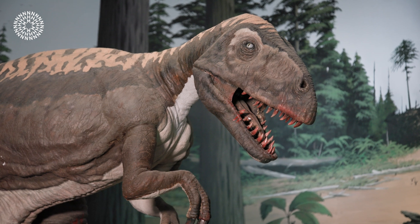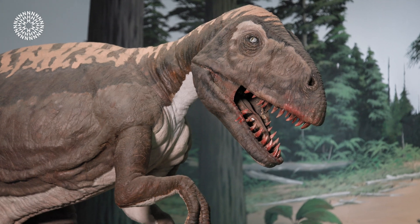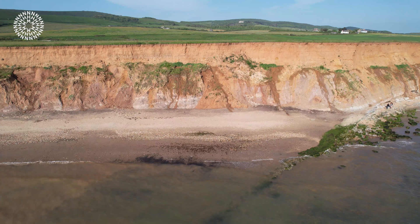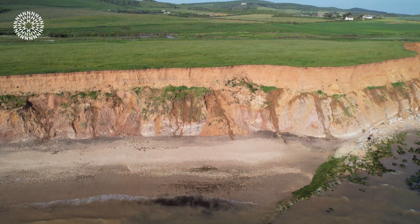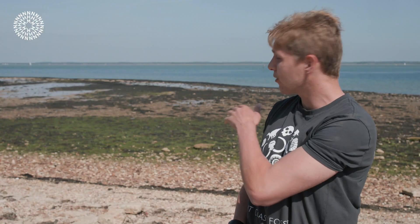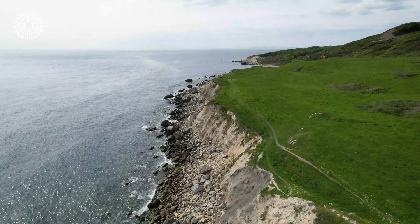Many holidaymakers head straight for the dinosaur-themed attractions, little realising they can also have fossil-related adventures of their own. The Isle of Wight is a lovely place to visit even if you have no interest in dinosaurs or fossils — the climate is beautiful, the beaches and cliffs are beautiful, and the environment is lovely. It's a nice place to spend a day on the beach, but if you happen to pick up a dinosaur vertebra, then even better. For the majority of beaches around the island, you don't need tools, hammers or chisels — fossils are simply lying on the beach to pick up. If you spend a week here, you're almost guaranteed to leave with some really cool fossils.